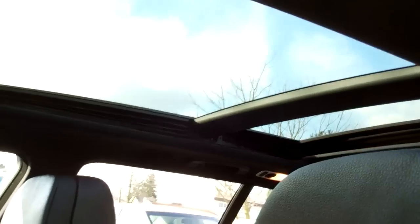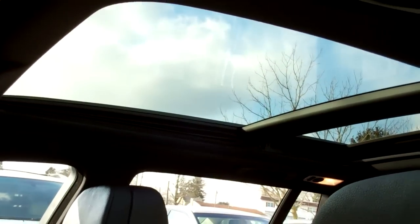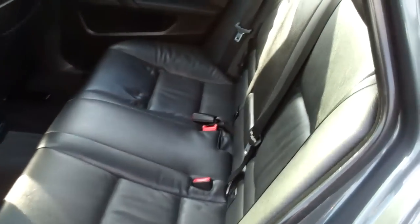One of my favorite things — pano roof. Absolutely beautiful. My kids love that when they look up and they always ask dad to put the shade back. Here is the rear, and again this car is just stellar. Extremely good condition. Leather seats look beautiful.